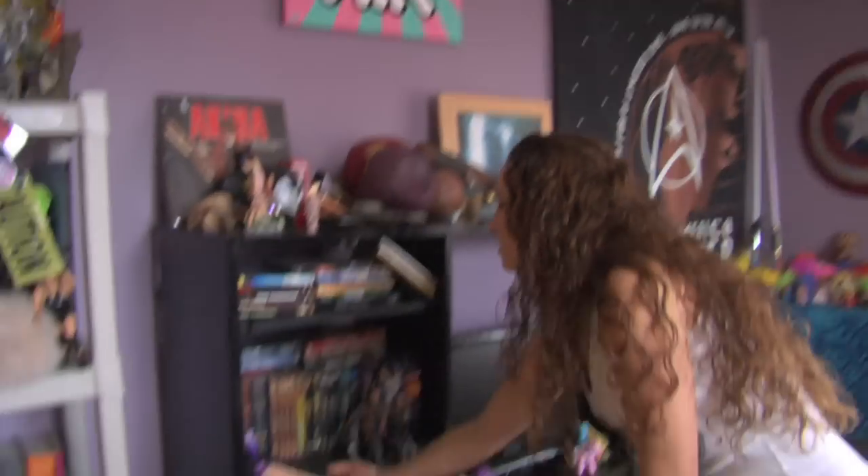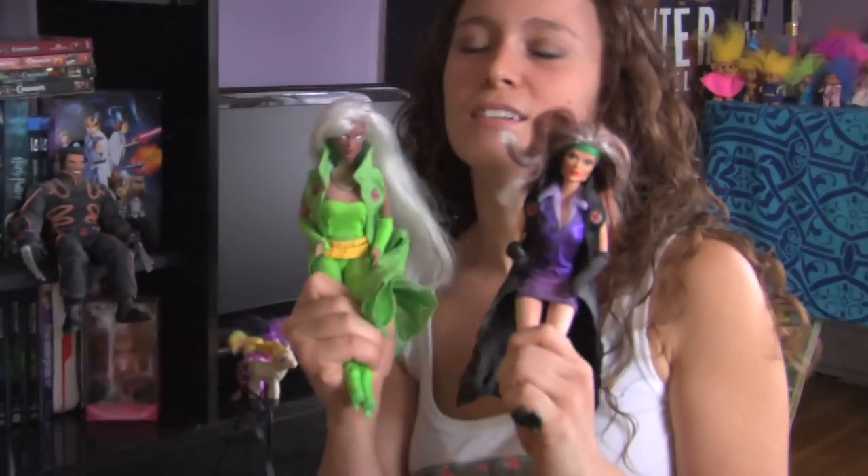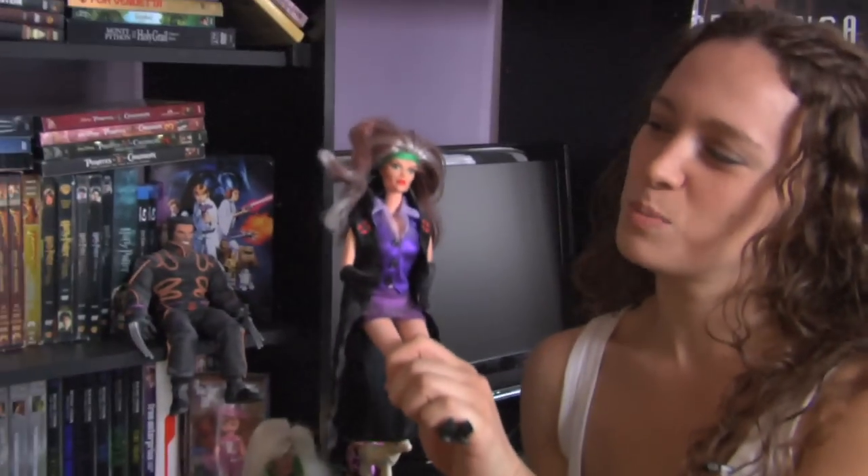Over here we got Barbie versions of X-Men. This one is supposed to be Rogue.